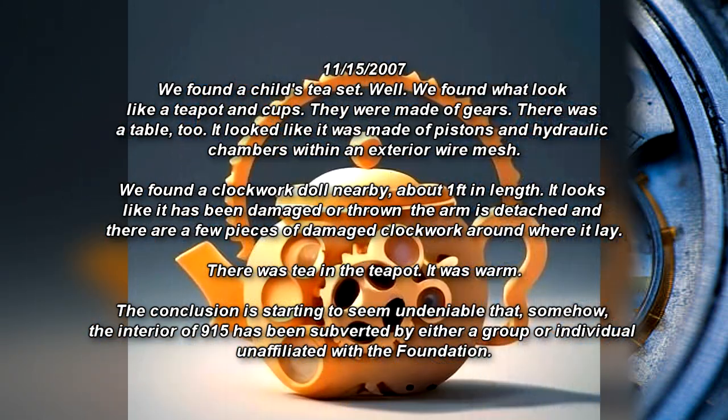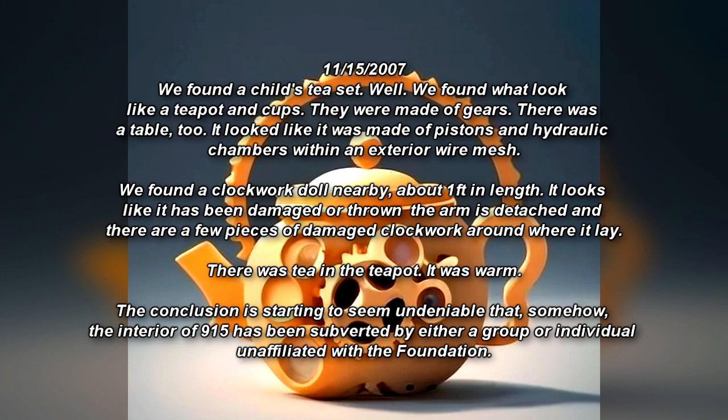November 15, 2007. We found what looks like a child's tea set — a teapot and cups, made of gears. There was a table too, made of pistons and hydraulic chambers within an exterior wire mesh. We found a clockwork doll nearby, about one foot in length. It looks like it has been damaged or thrown — the arm is detached, and there are places of damaged clockworks around where it lay. There was tea in the teapot. It was warm. The conclusion is starting to seem undeniable that the interior of SCP-915 has been subverted by either a group or individual unaffiliated with the Foundation.